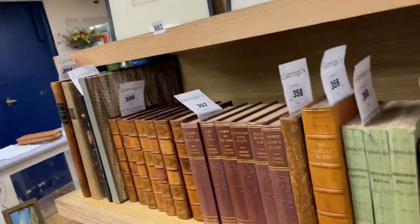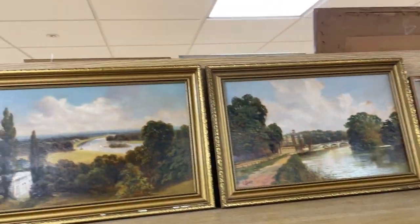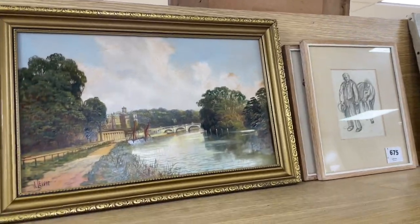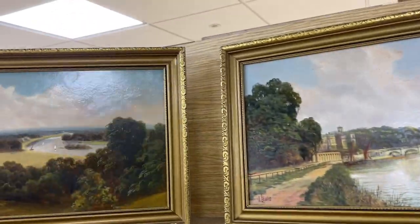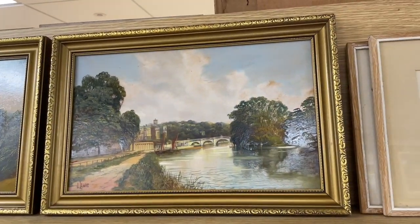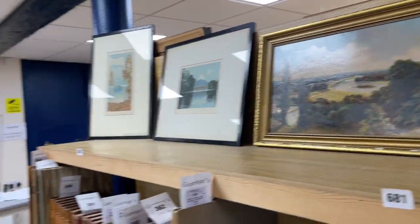30, 40 quid. Richmond — anyone live near Richmond? Got lot 681, I think this is Richmond. My sister-in-law lives near there. And there's another view of the Thames there — this chap Lewis, he churned them out. Paintings, views looking down towards Richmond and the like. So there we go.